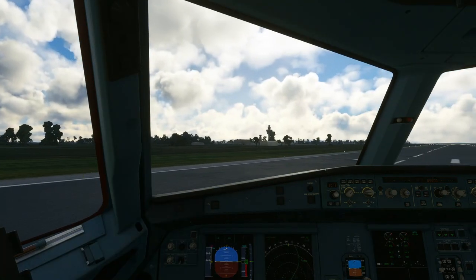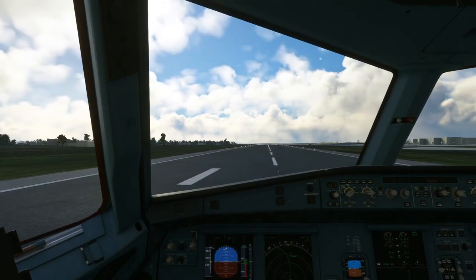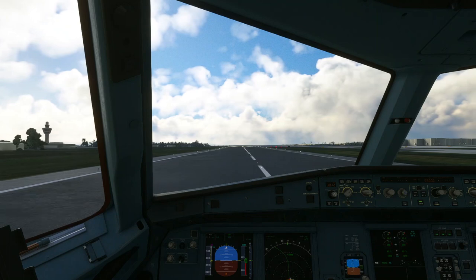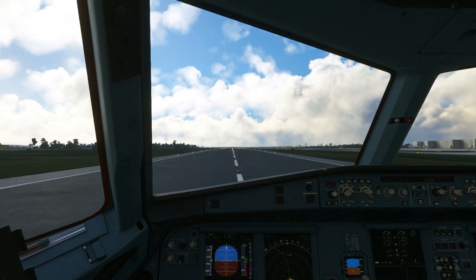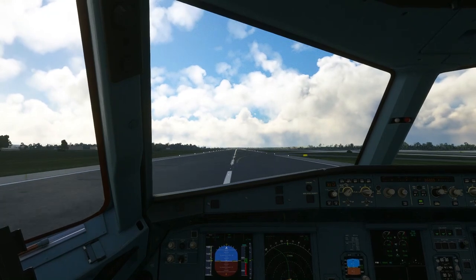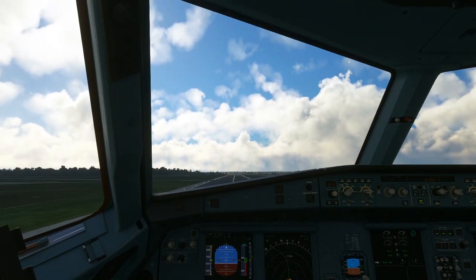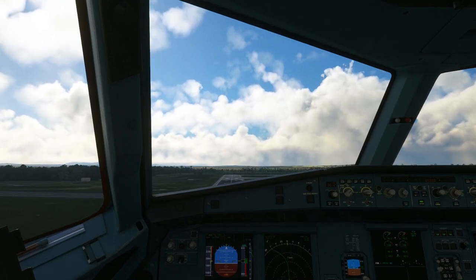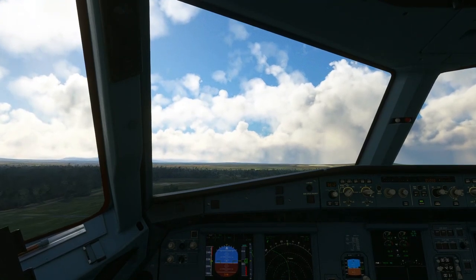Melbourne Tower — we also have an affirmative. 737 crossing off after. Velocity 683, hello, cleared Perth, Carina plan route, Carina 1 departure, runway 34, climb via SID 5,000 feet, squawk 3276, departure 1228.